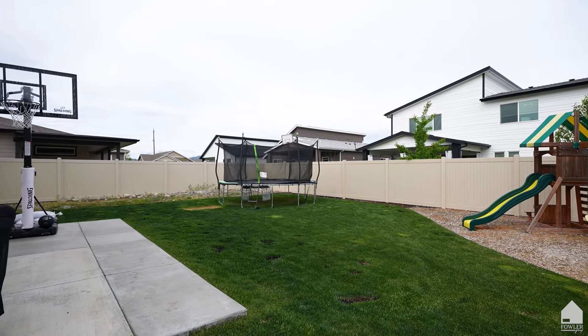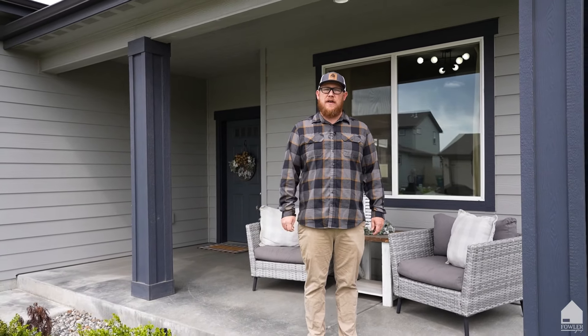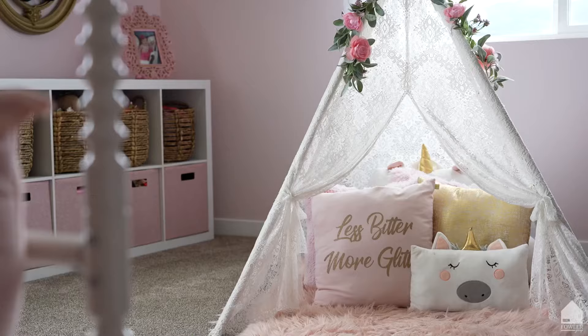Don't forget the fenced backyard with patio and swing set. Don't miss your chance to get into the highly desired and quickly growing Post Falls community. To schedule your private showing, give us a call or reach out to us on one of our social media platforms. Remember to share and tag in comments. Thank you.